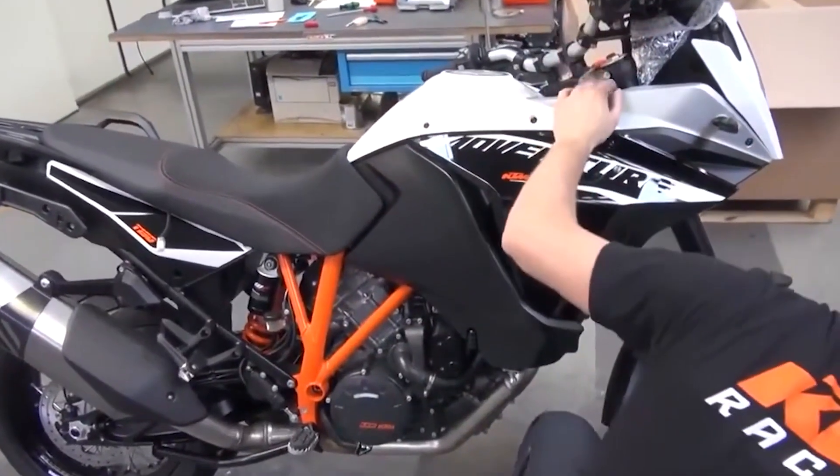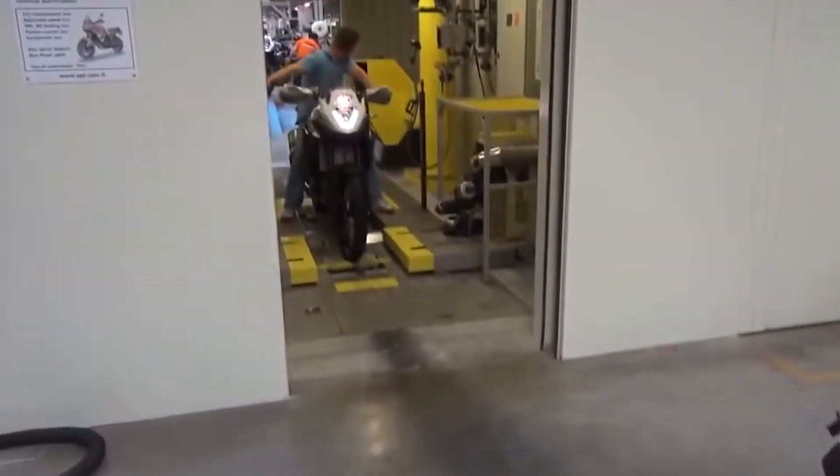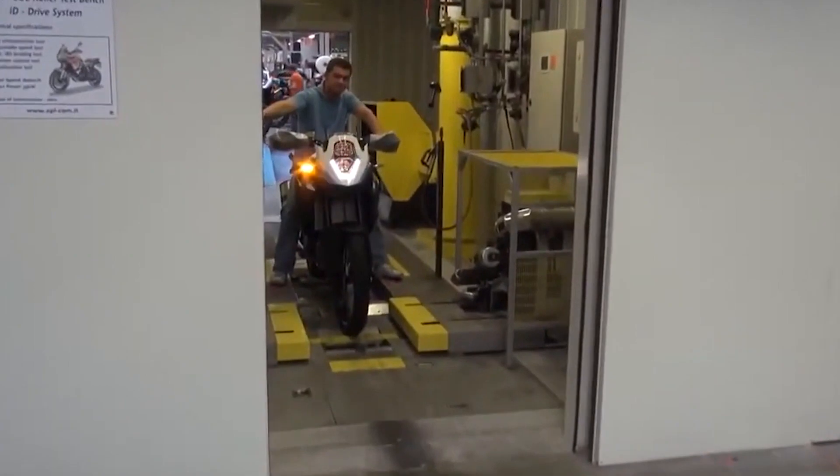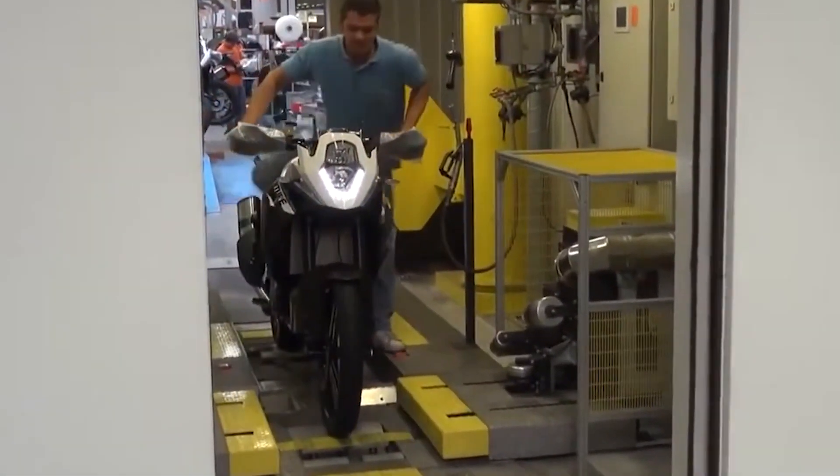The bike is also subjected to a series of performance tests designed to assess its handling, braking, and acceleration capabilities. These tests are conducted on a closed circuit, with the bike being put through its paces under a variety of conditions, including high speeds, sharp turns, and sudden stops.